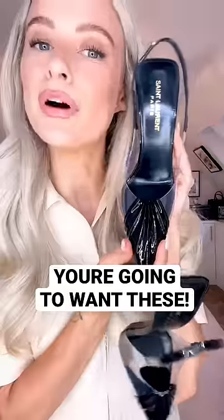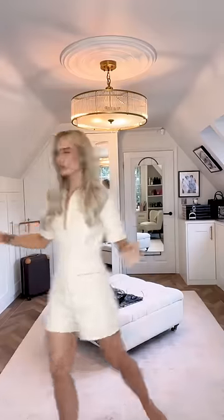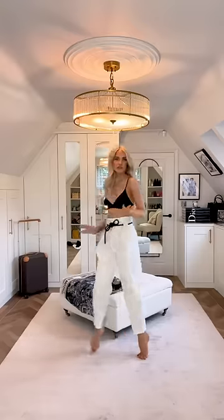Oh my god, these shoes. I'm calling this the heel of the season. Let's style it up. I'm thinking like a white trouser — these are a pair from Philip Lynn and I love them because they come with this rope belt. They're a really good length as well for heels.